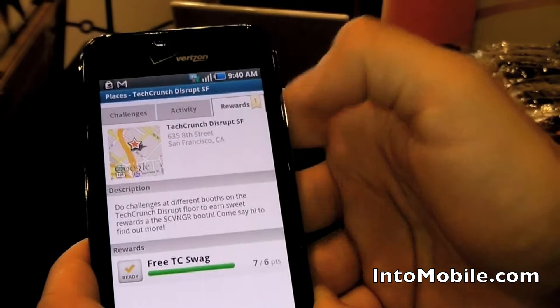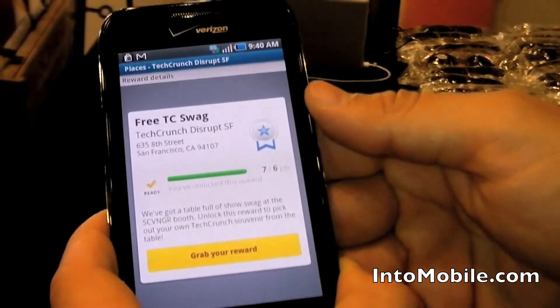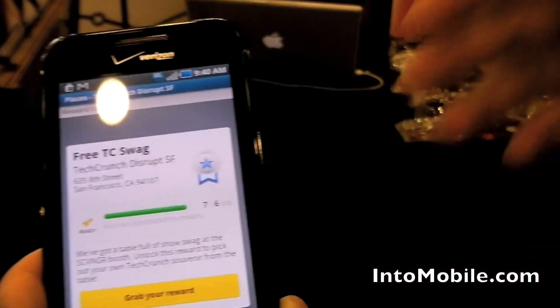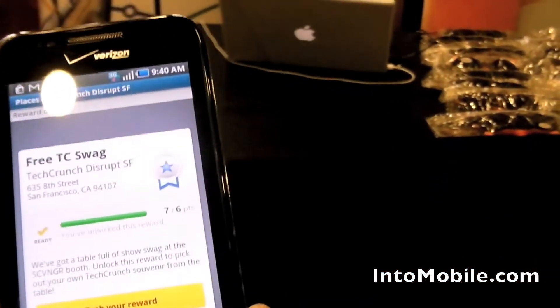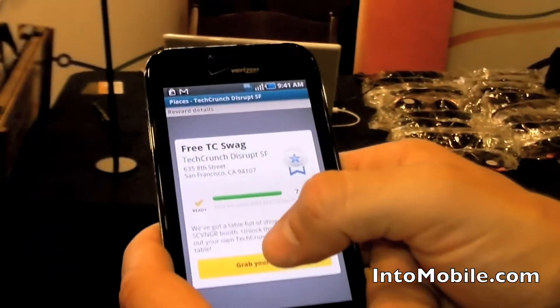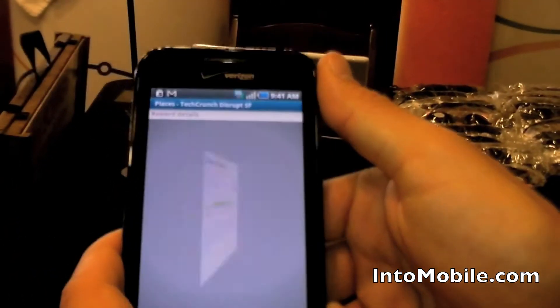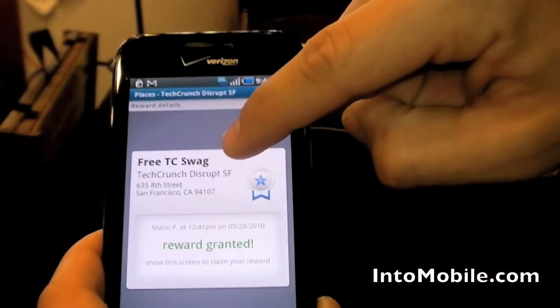Now when we go to the rewards tab, it's telling us that we're ready to grab swag, so we hit ready. Make sure whenever you're ready to redeem a reward — if it's at a bar, for example, you're in front of the bartender; if you're at a restaurant, the waitress, or whoever's going to redeem your reward. When you're ready in front of them, you say 'grab your reward,' you say okay, and then this is the reward screen that pops up that you show them.